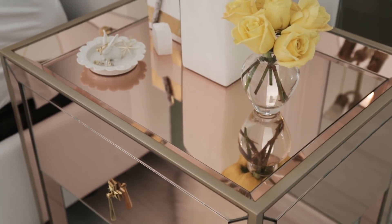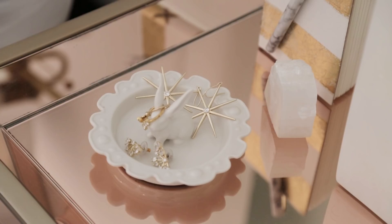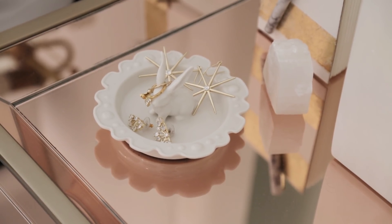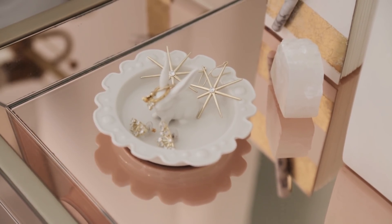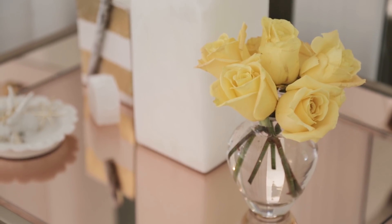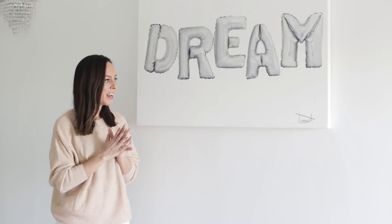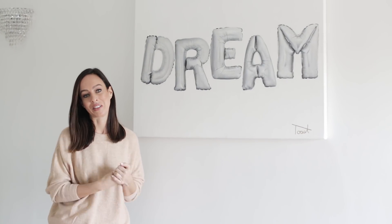Next to me on the nightstand I keep a little journal — I wake up in the middle of the night all the time with ideas, so I can just jot them down. I also have a crystal I got during a tarot card reading, a little trinket tray where I can keep my jewelry and take it off before sleep, and of course a few fresh flowers.